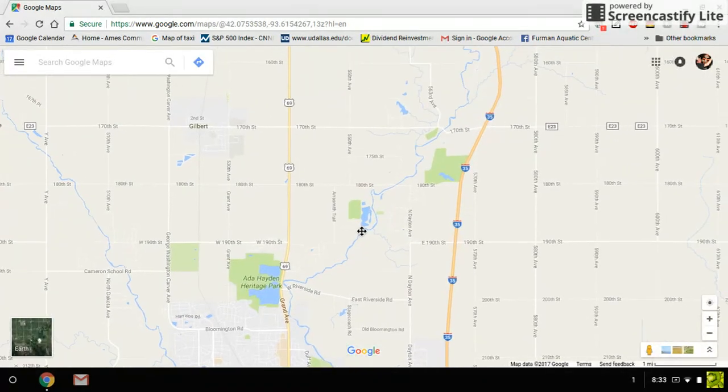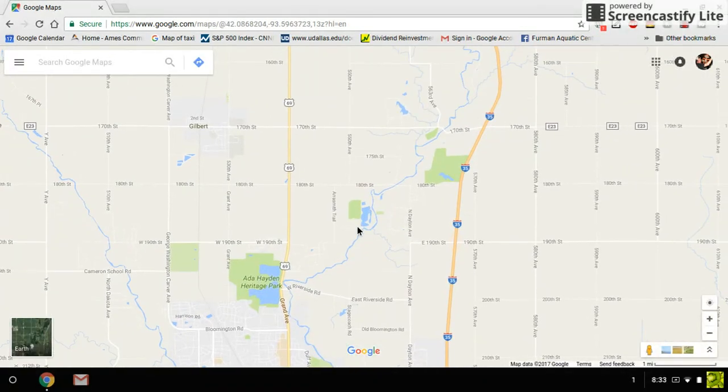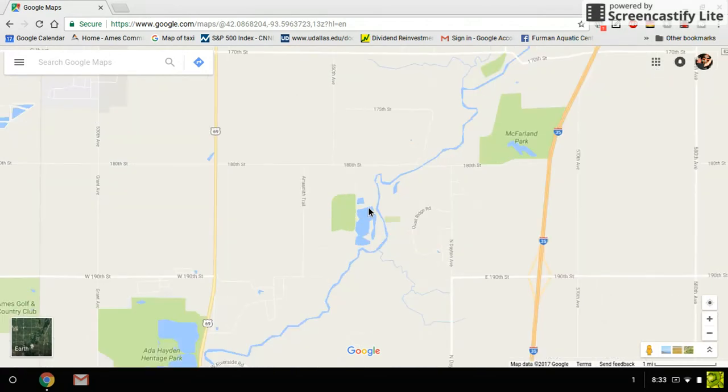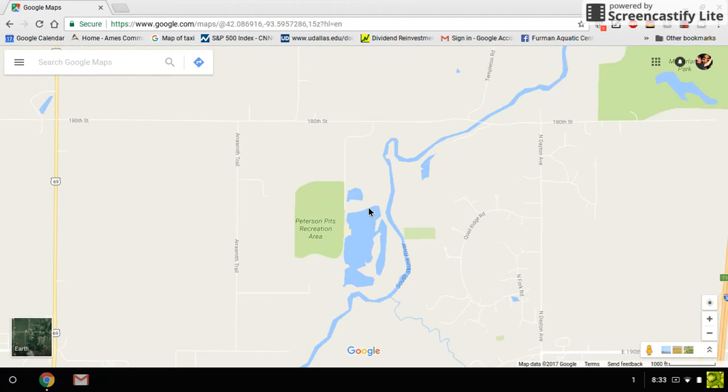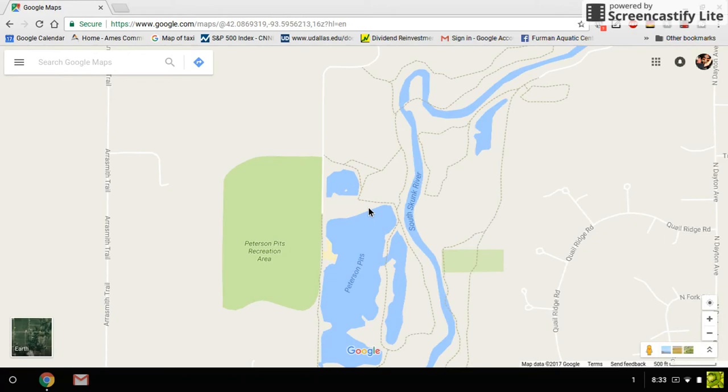I found that it's tougher to fish there in the summertime, but in the springtime it's not too bad. Basically you just go north of Ames and take a right on 180th Street, which is a gravel road. It'll take you right out there — just north of town, takes about 10 minutes. When you come in, you'll park and come in this little gravel road, and the parking lot is right here — let me switch over to Google Earth real quick.